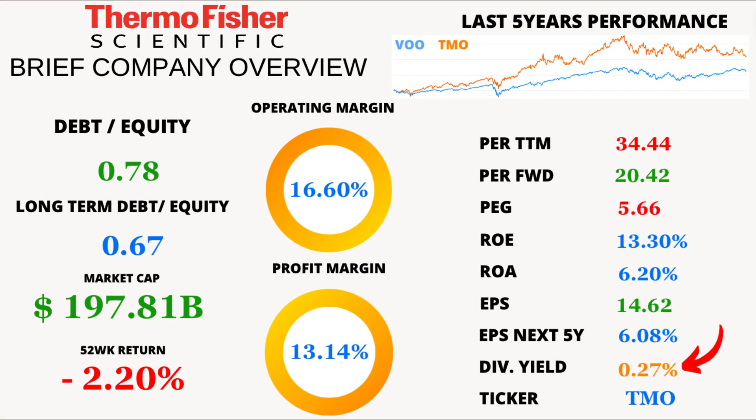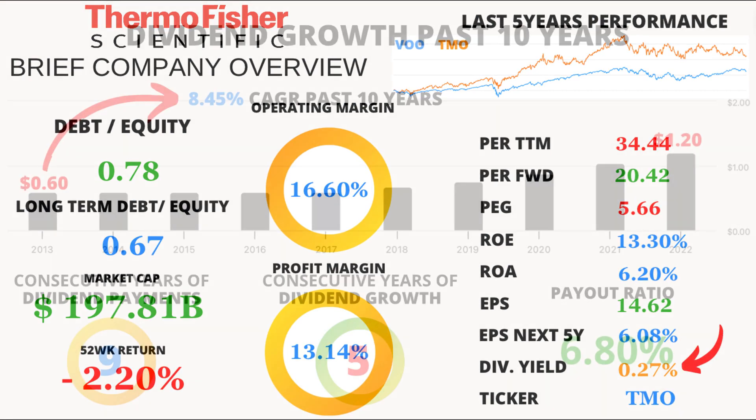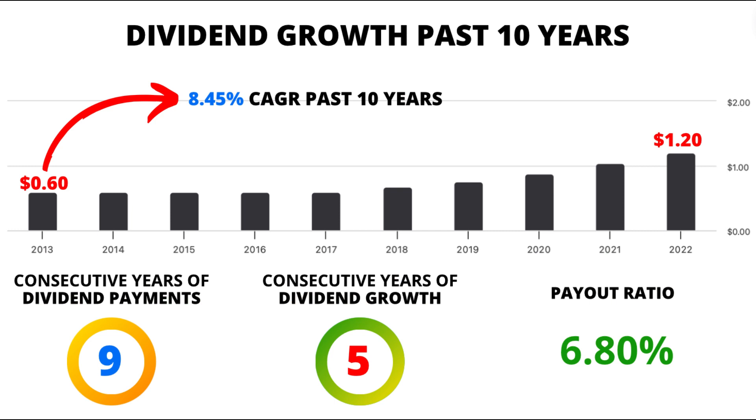The dividend yield is 0.27%, and it has shown impressive growth with an 8.45% compound annual growth rate over the last 10 years. Dividend lovers, take note.